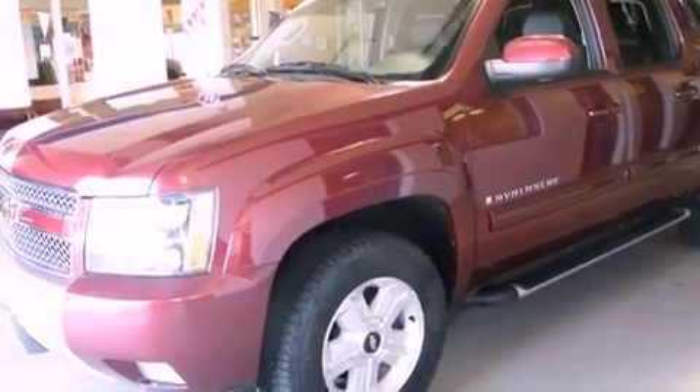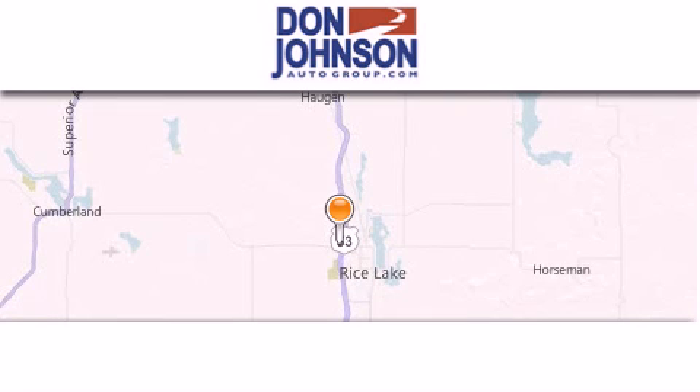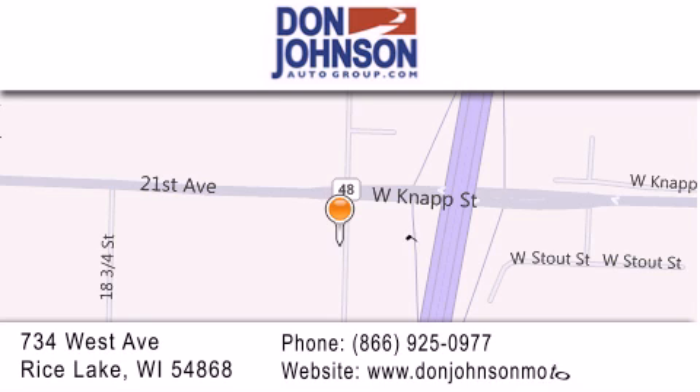This vehicle won't last long at this price. Call and arrange a test drive now. Don Johnson Motors is located at 734 West Avenue in Rice Lake. Our goal is to exceed all of your expectations to ensure that you'll return for future visits.